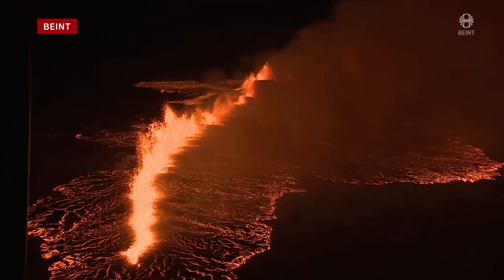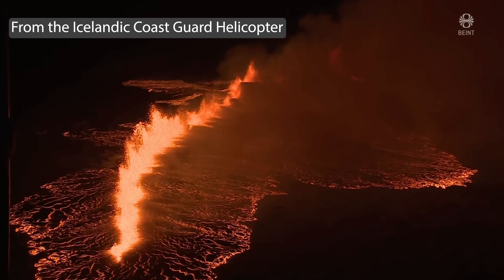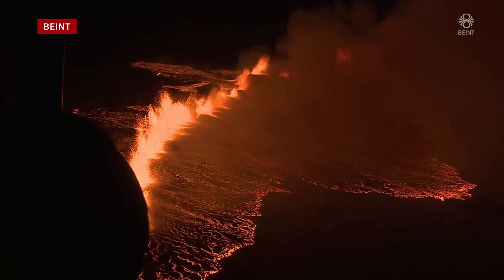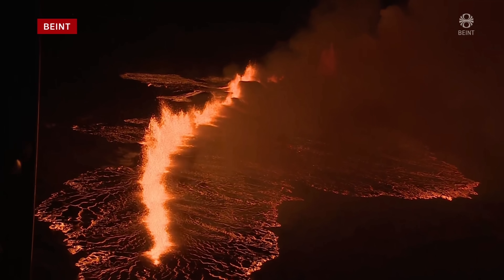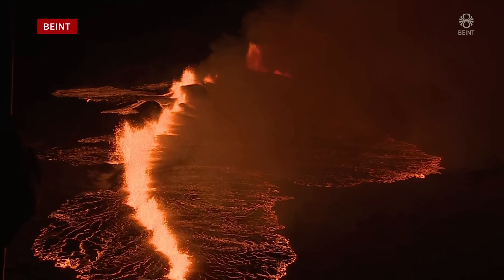Hello and greetings from Iceland. This is it. The eruption has started just around two hours ago and I decided to hold on with this update until I would get a clear view of what's going on, since this looked extremely bad when it started and still does actually.